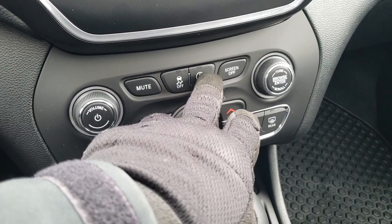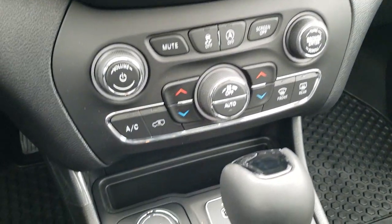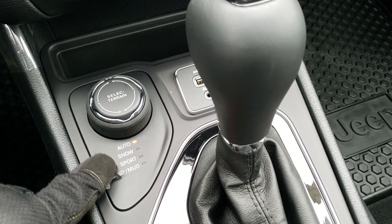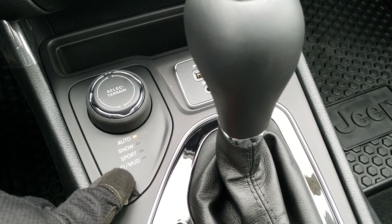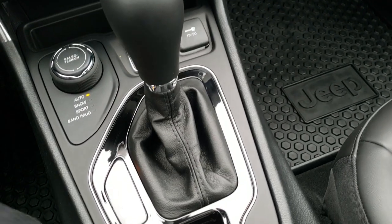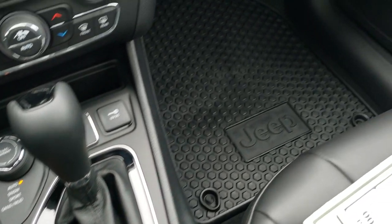Stability control, start-stop capabilities. You have your ActiveDrive 1 four-wheel drive system, so you can do your select terrain — auto, snow, sport, sand, and mud. You do get USB and auxiliary jack. Nine-speed automatic transmission with the gloss black surrounding there.